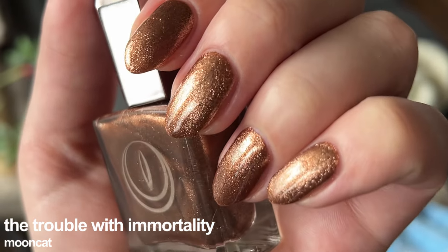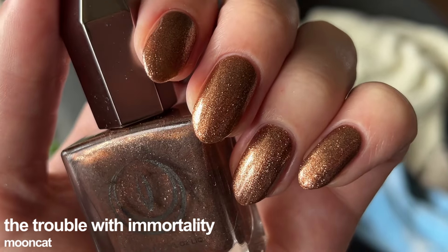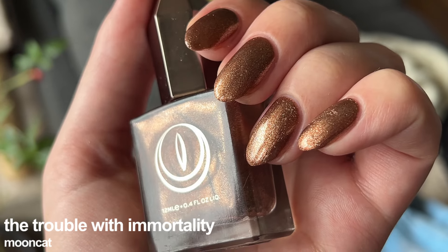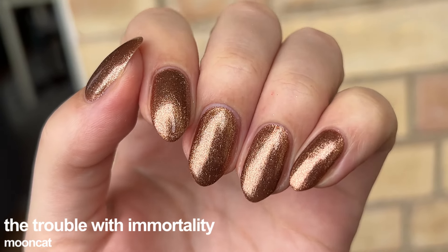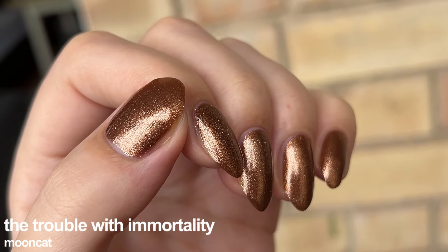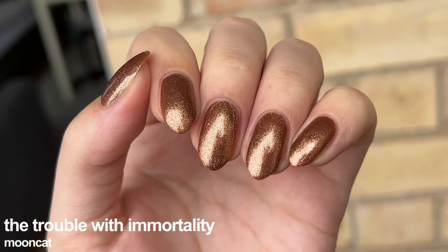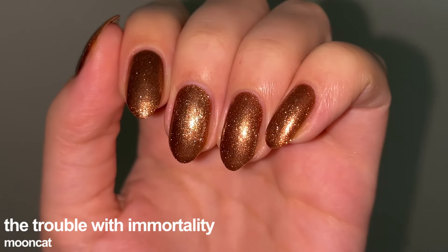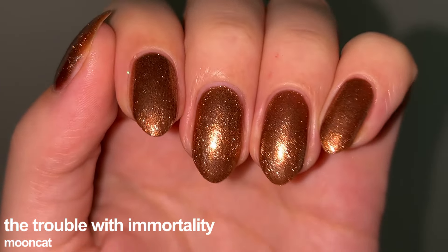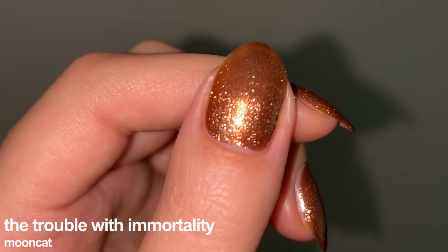The Trouble with Immortality is a bronze metallic lacquer from the Seasons of Persephone set, fully opaque in two coats. I feel like this shade belongs on my list of the most underrated nail polishes simply because of its crazy, unreal twinkle. I already used one bottle up and I am going to repurchase it as soon as I can, because it is gorgeous for nail art as well as wearing it alone. The formula seems very close to perfect and removal is not difficult whatsoever.